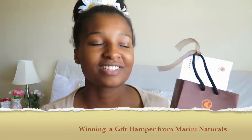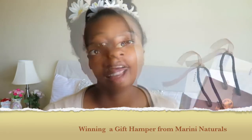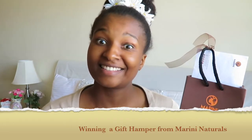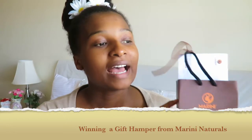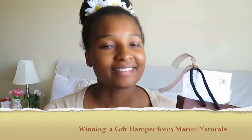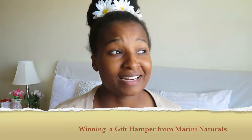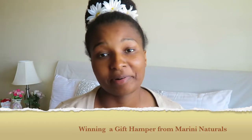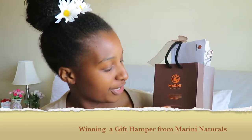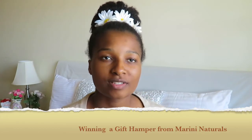Marini Naturals is a local hair care line from Kenya. I've been seeing their products in Super Cosmetics, and there was a time I met the CEO — she's gorgeous and humble, which is something I really liked about her. I've been eyeing this line for a while, wanting to try the products. They look nice and organized, and I love the colors — the brown and orange, it's just gorgeous.